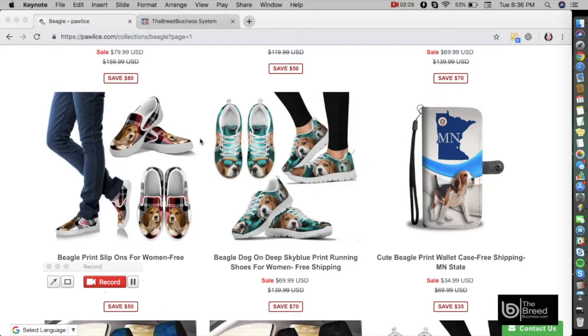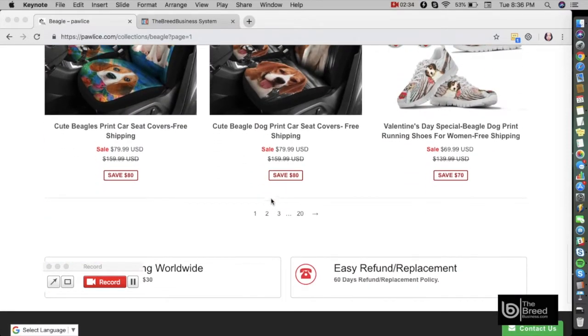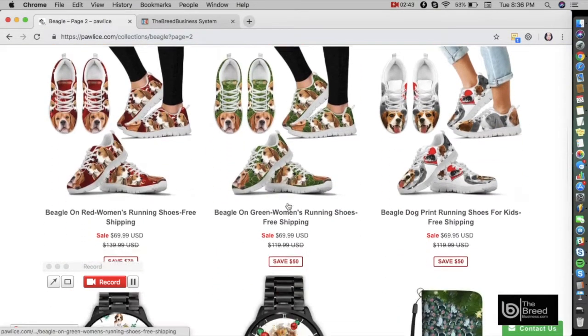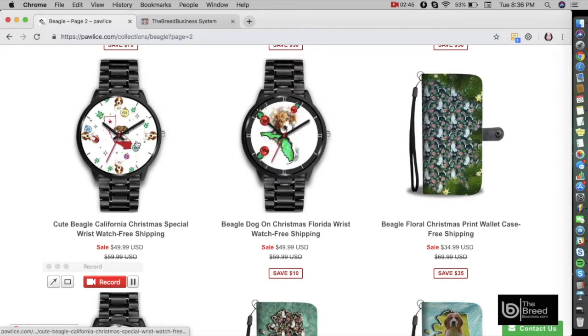You cannot find them on any other channel — they're available to specific members only. You can go to the site, make a purchase of any of these products, and check the quality yourself. These are cute! If you want to make money and create your own business on the Beagle, you can get an exclusive right to sell these products worldwide.